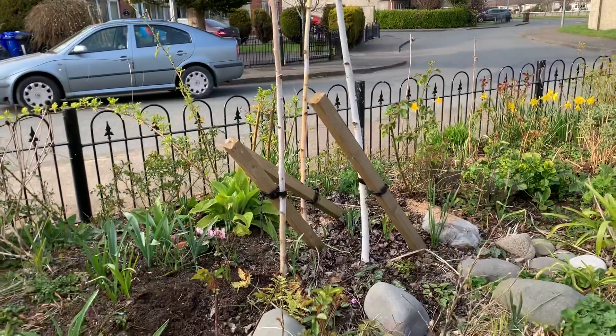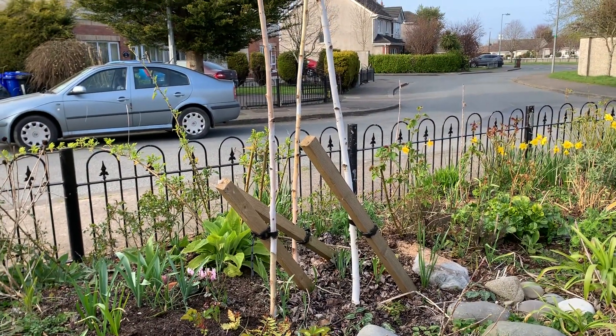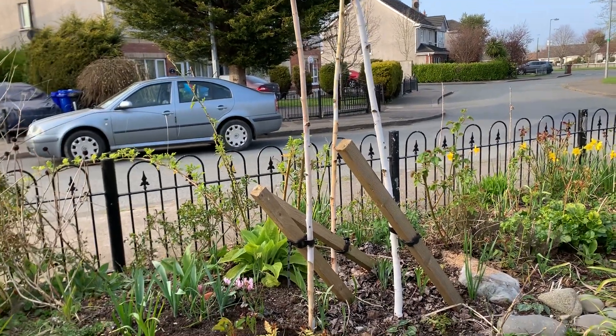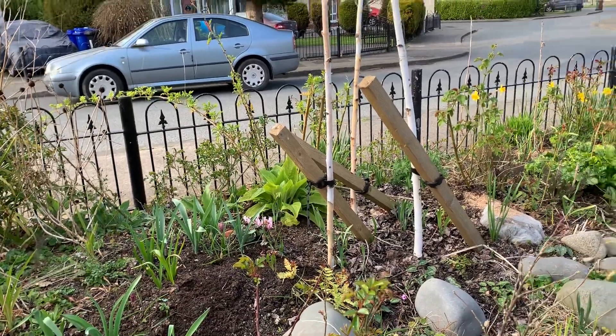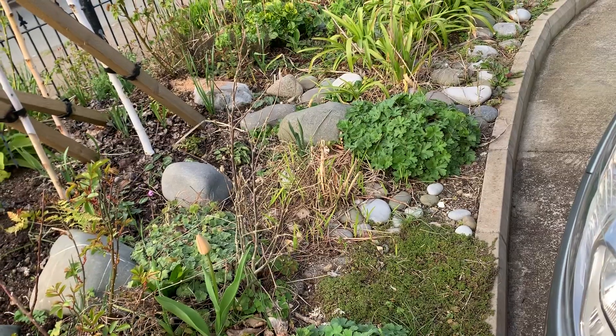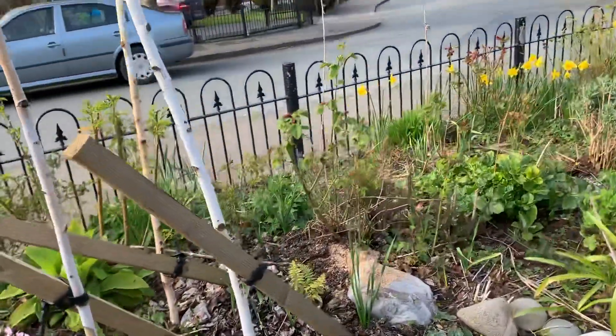Where we have a small grove of three silver birch, and under that some bulbs including cyclamen and some snake's head fritillaries. Some low plants here such as hardy geraniums, etc., and a little bit of climbing roses here.